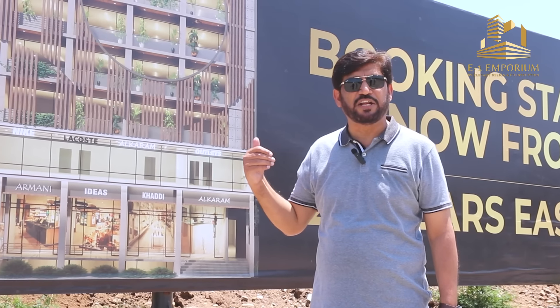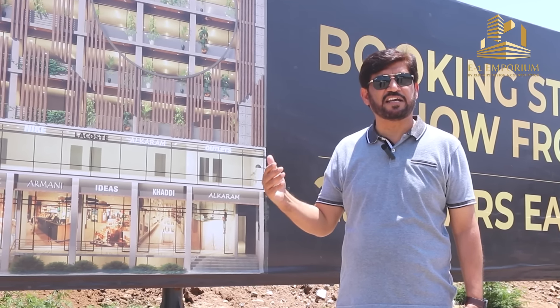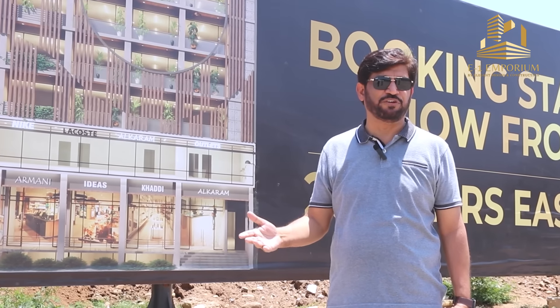We want to add value in the market through this commercial project. It is known that commercial projects are not always delivered on time, but as a designer and representative, I promise that this project will be delivered on time. This is the best investment opportunity for you. Thank you very much.